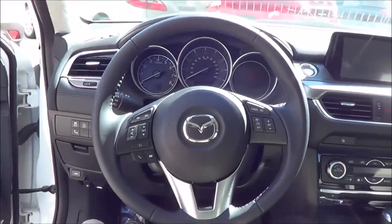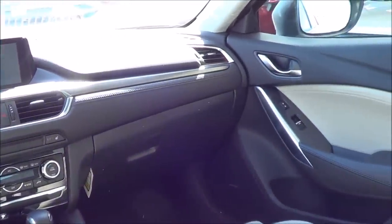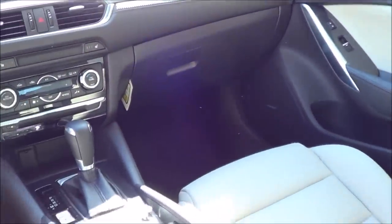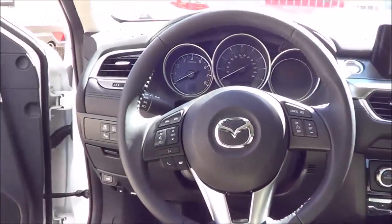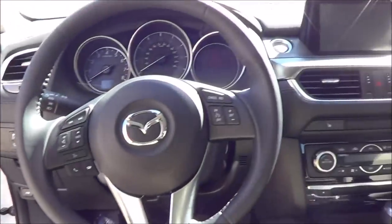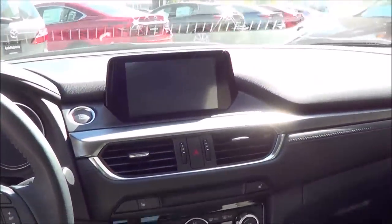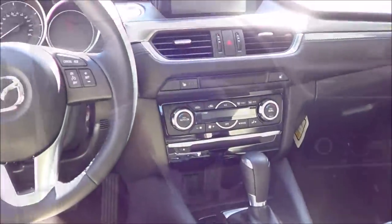Stepping inside the 6, it's a very good looking cabin. They have refreshed the interior for the 2016 model year to make it even more high quality and stylish, and they've added a new infotainment system with a new controller, which we'll get to a little later in the video.